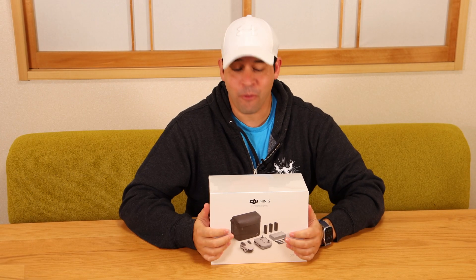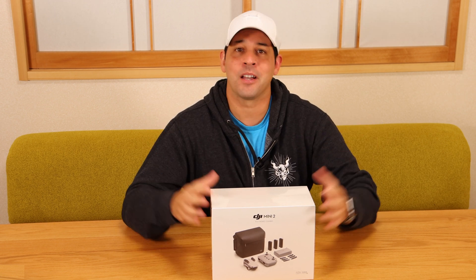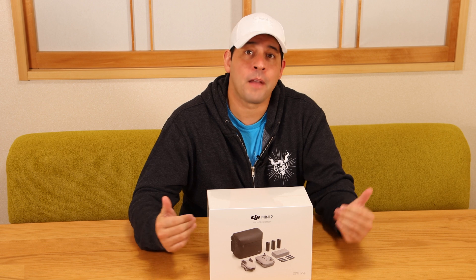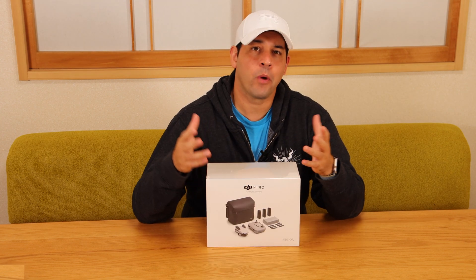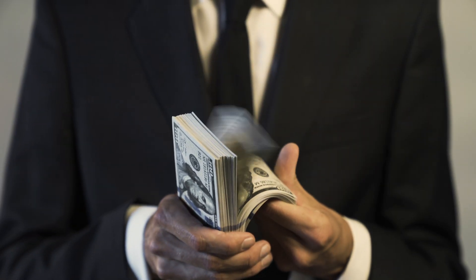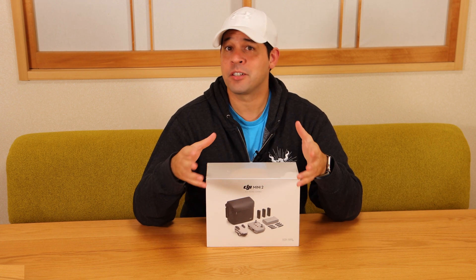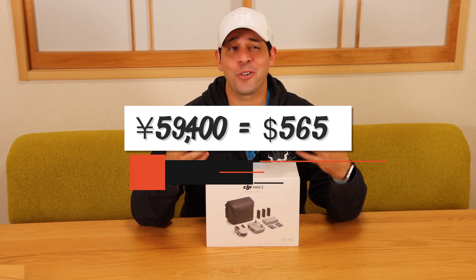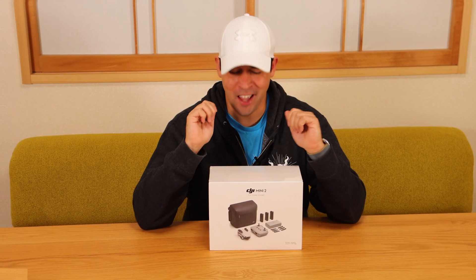I opted for the Fly More combo because battery life won't be long enough on the Japanese version due to the smaller battery. The new model is still 199 grams — less than half a pound in the Japan model — making it really easy to fly anywhere without permission. The Japanese version, whether because they had to modify it or just to charge more, I have no idea — but the price is quite a bit higher than in the US. The basic drone set is 59,400 yen, roughly $565, which is over $100 more than it would cost in America.